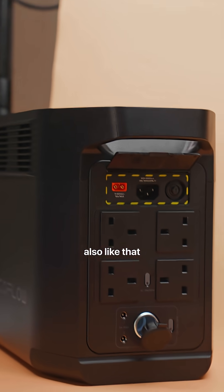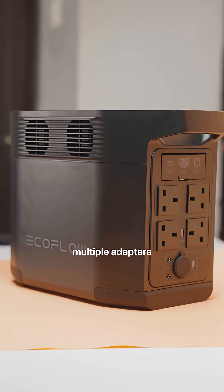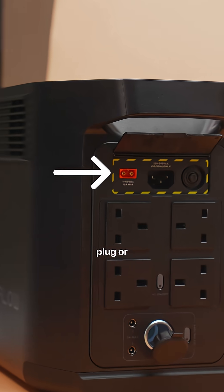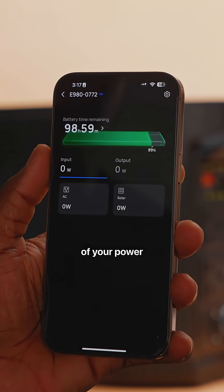I also like that it comes with 15 ports, which gives a lot of options to plug in and charge different devices at the same time without needing multiple adapters or extensions. You can charge your power station using a standard 10A 250V plug or solar panels. And yes, you can use their app to check the remaining battery capacity of your power station.